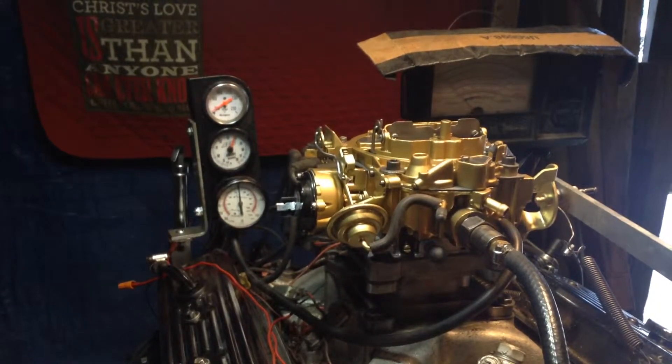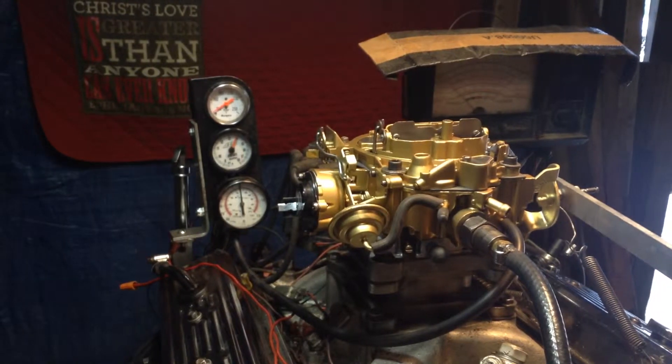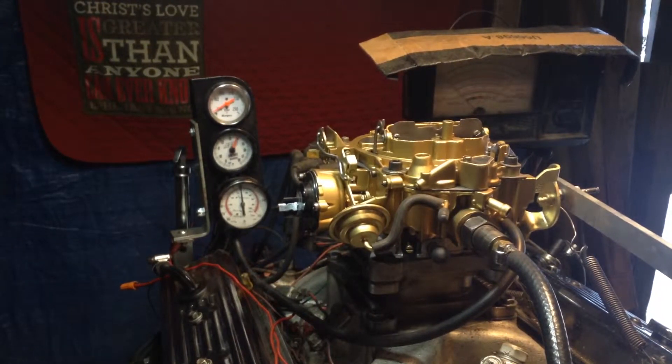Welcome to CarburetorsAndMore.com, 832-221-4007. This is a 1705-9253, which is a Rochester Quadrajet carburetor for a 1979 Pontiac Trans Am with the 403 motor in it. Wow, that's a mouthful.